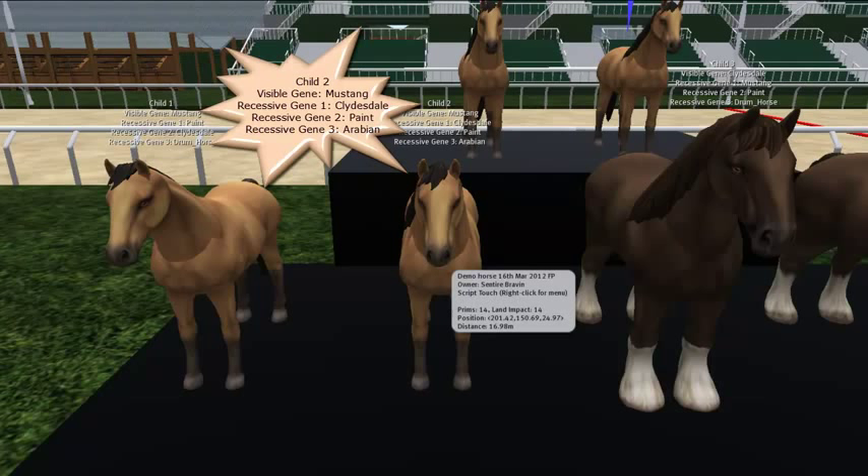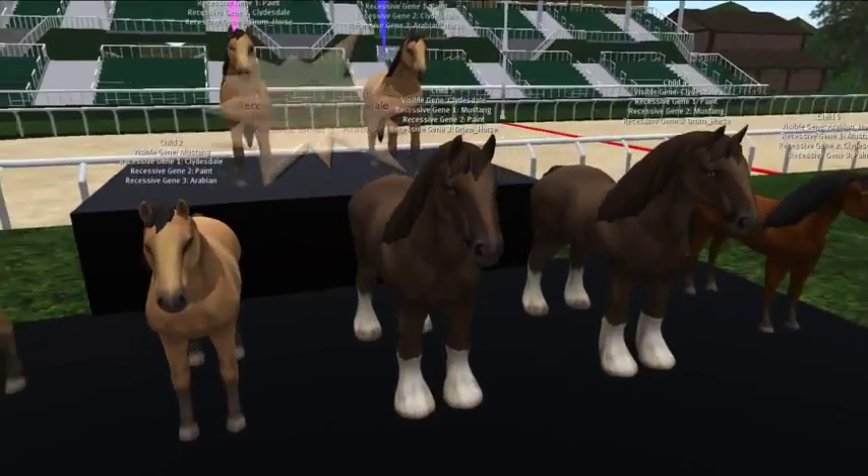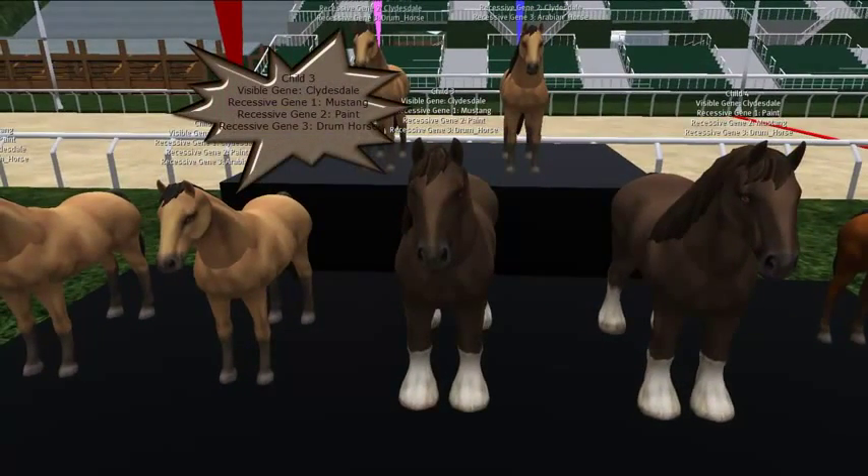That's nothing really exciting — you'd still see a Mustang. For most of you, you'd think you just had two Mustangs, because you can't see the hidden genes. You'd think your two Mustangs are going to keep throwing Mustangs. Then you keep breeding and all of a sudden you get a Clydesdale out of two Mustangs — that's child three. You might think this is a random event, that ABC went wrong. But that's not true. Those two horses both have Clydesdale as a recessive gene, so the odds of producing a Clydesdale are pretty good, just like for a Mustang. This Clydesdale carries a Mustang as a recessive, plus paint, and the drum horse from the mother — passing on genes from the parents only.